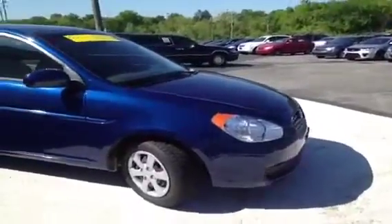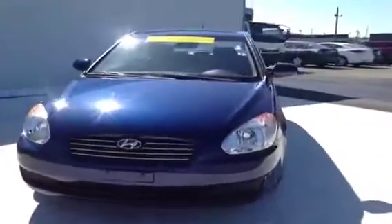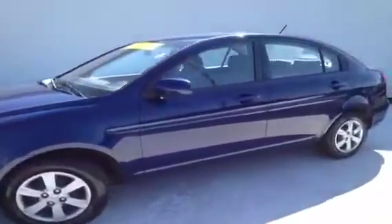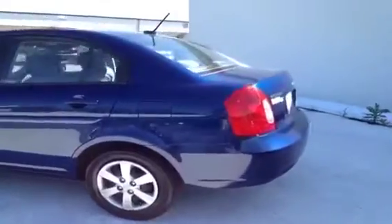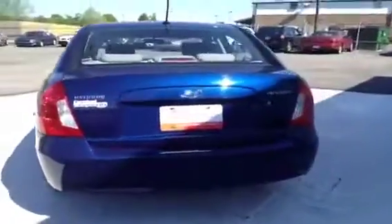Pass-through rear seating of course means these seats fold flat very easily for lots of additional storage. For additional information or to check availability of this great Accent, come on down and see us. We're located in Madison, Tennessee, just off Gallatin Pike North, just south of the Rivergate Mall, or you can give us a call at 888-378-5201, and of course you can visit us on the web anytime at www.carnivalkia.com.